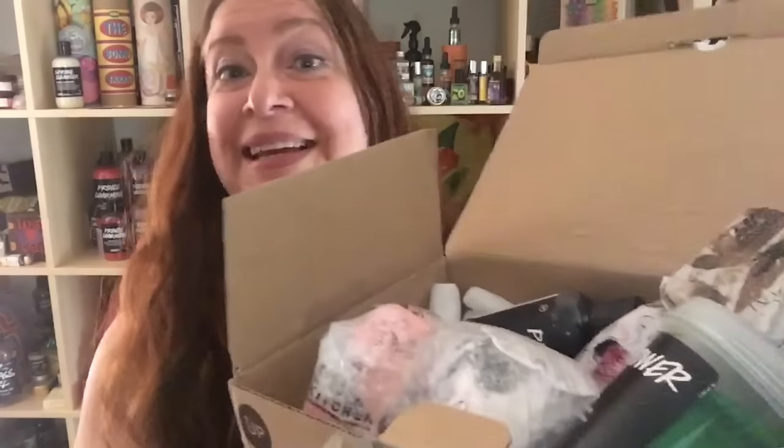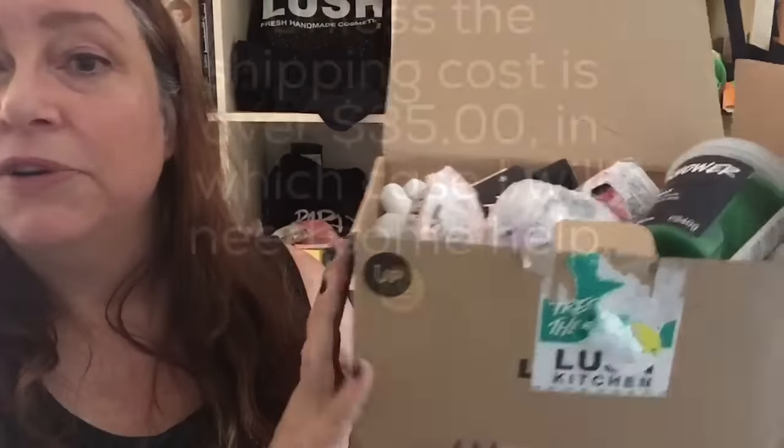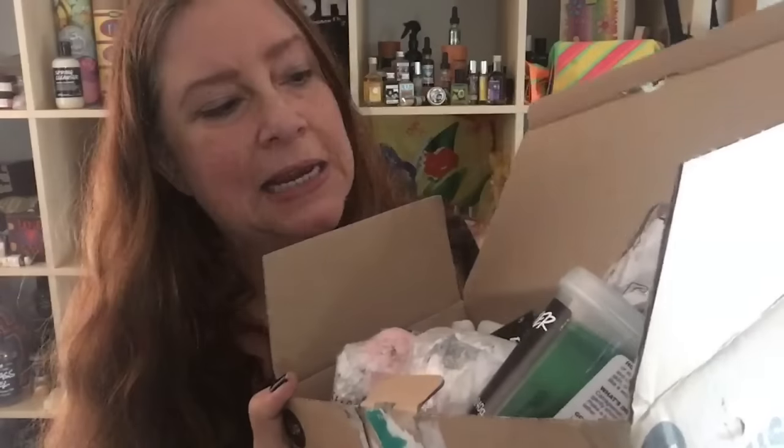Today is giveaway time. I am going to be having an exclusive Lush product giveaway here on my YouTube channel — worldwide. I'll send this to anywhere in the world, and it's going to last for two weeks.